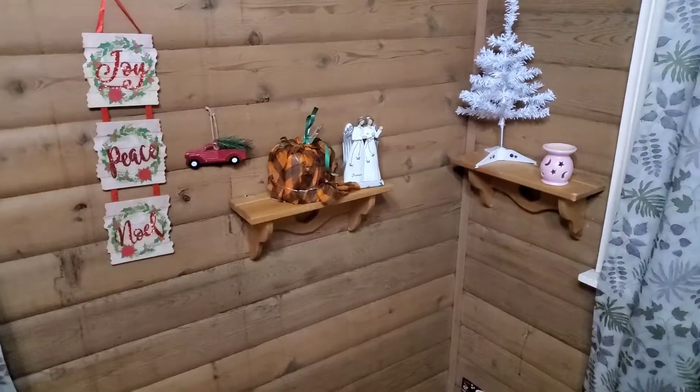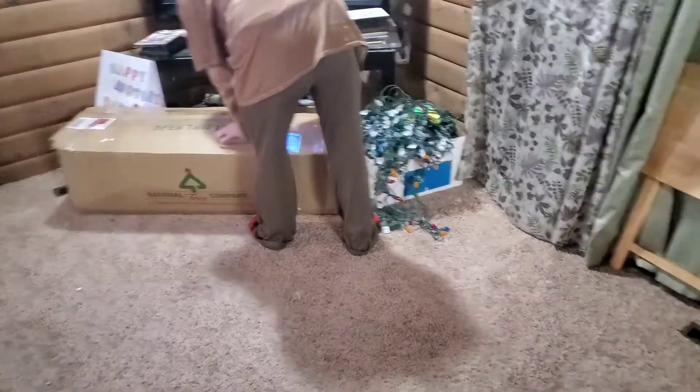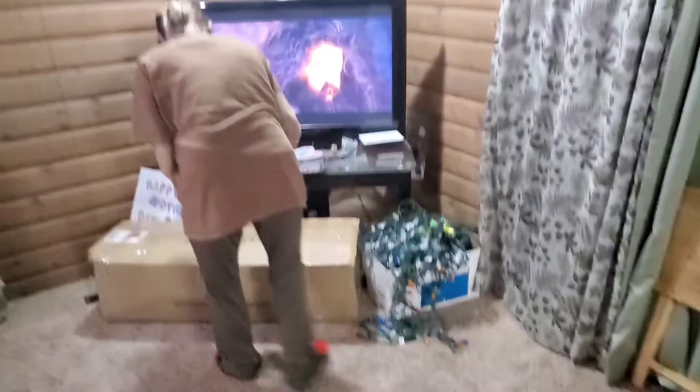Okay, until next time — see y'all later! Bye! Here we go, the Christmas tree is going up, huh Caitlin? Happy Christmas!